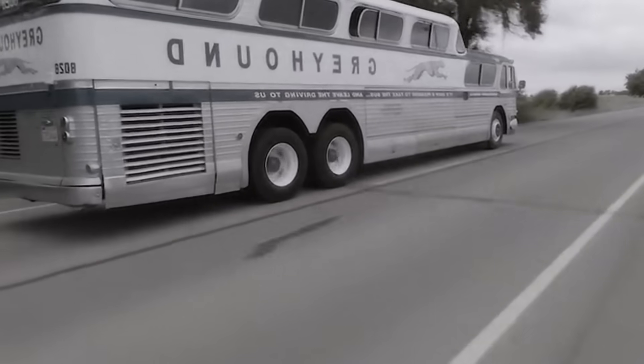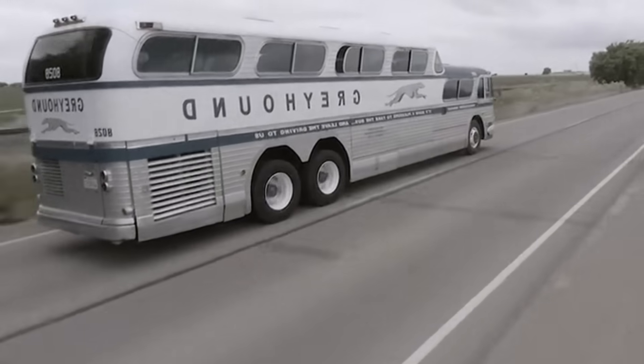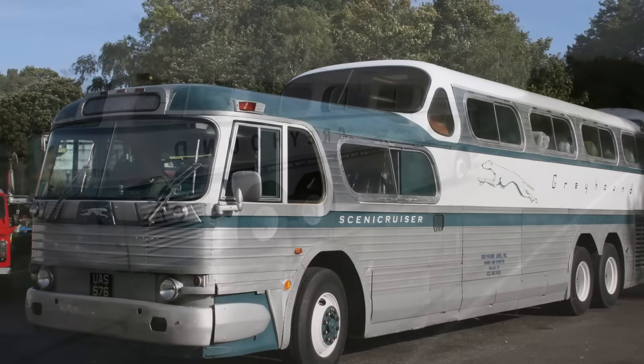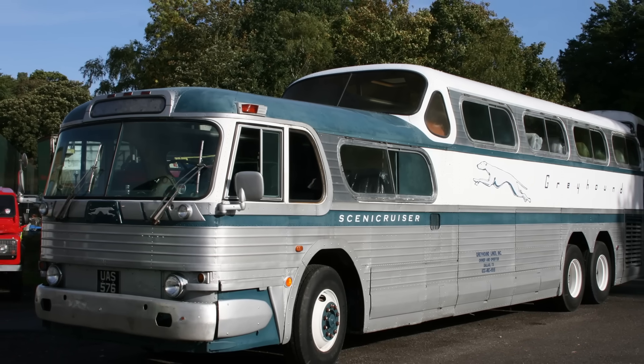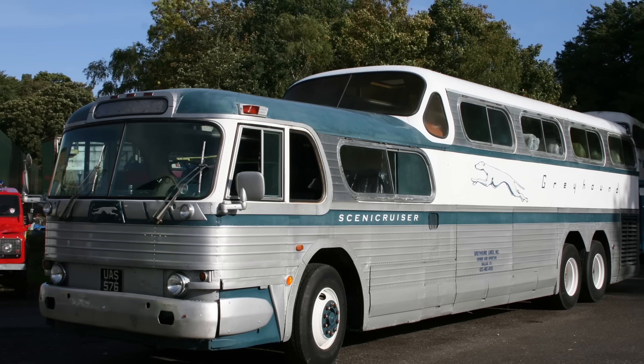And what they created was truly special. Over a short production run from 1954 to 1956, GMC would build a total of 1,001 of these majestic coaches exclusively for Greyhound, and they would define highway travel for a generation.